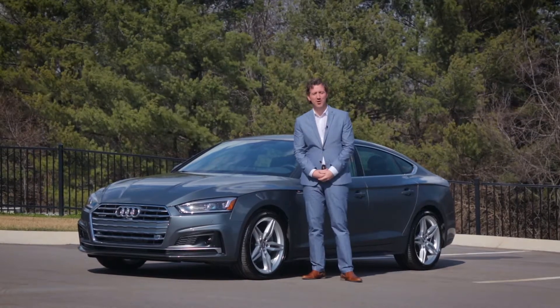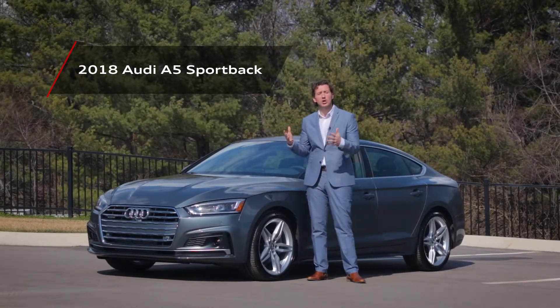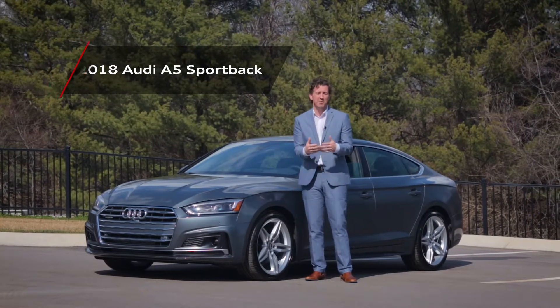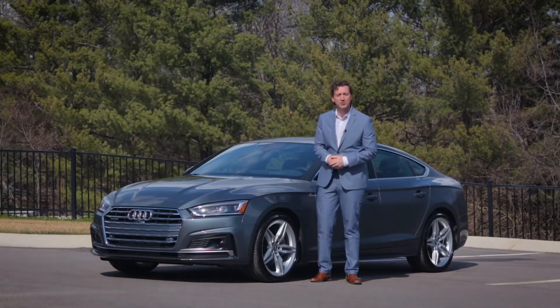Hi, I'm Mike with Sonic Automotive. Today, we're going to look at the 2018 Audi A5 Sportback. Audi has a long-standing history of delivering luxury cars that are not only amazing to look at, but surprisingly practical for the family. Now let's see how the A5 measures up.